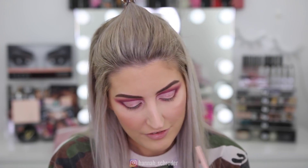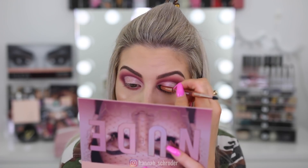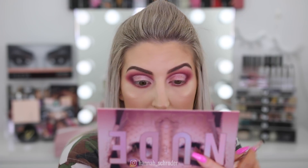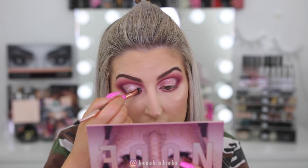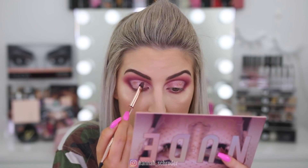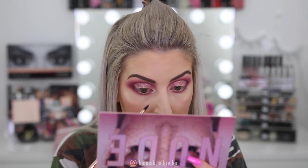Now I'm going to take the other side of the applicator and take the shade Fantasy — it's hard to read the names because they're in little rose gold metallic foiled writing. I'll pop that on the inner portion. I actually like that purpley Daydream shade better, so I'll blend Fantasy up a little and go back over with Daydream. That shade Daydream is so pretty. I'm putting Daydream all over my inner corner as well.